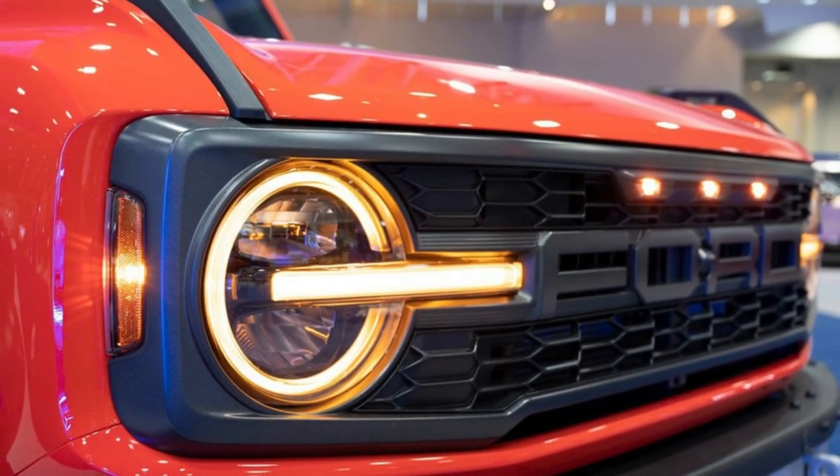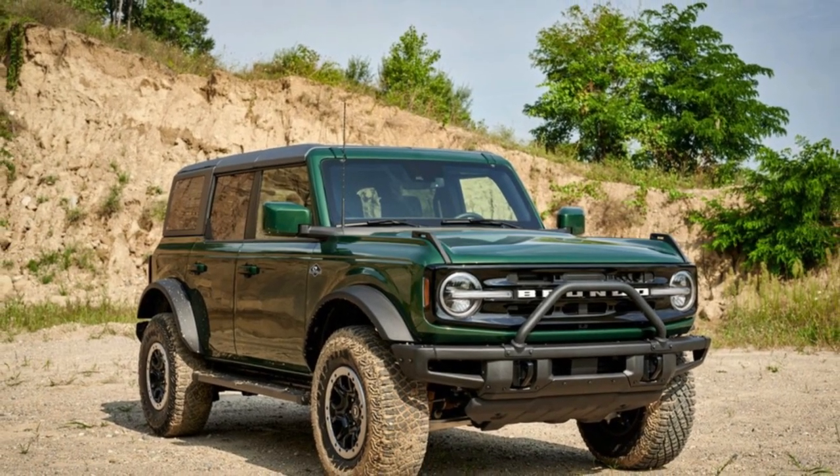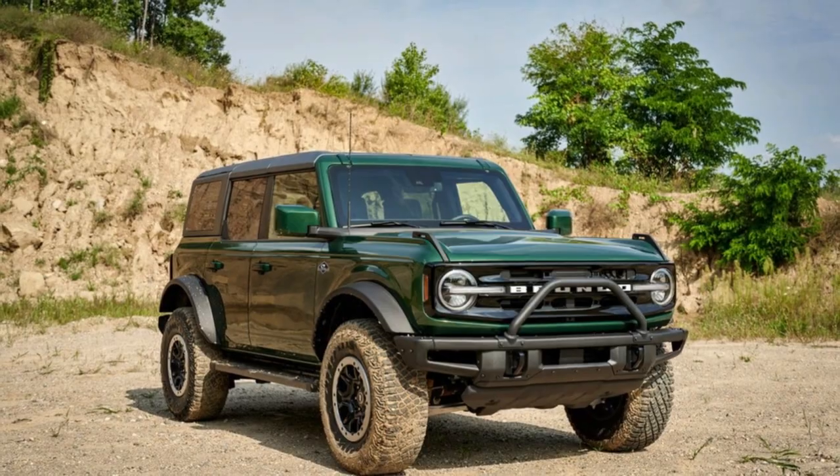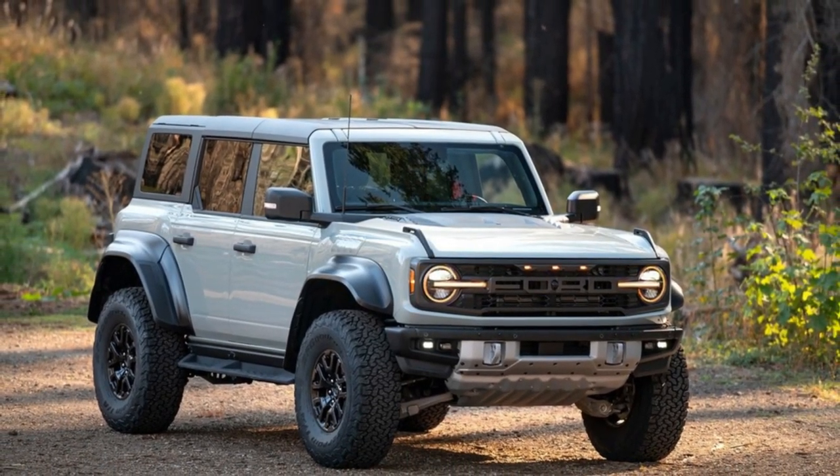Ride quality is more of a moving target. Depending on the body style, equipment, and tires, the Bronco's ride ranges from soft and floaty to firm and jittery. Regardless, you're apt to feel most bumps and dips in the pavement.